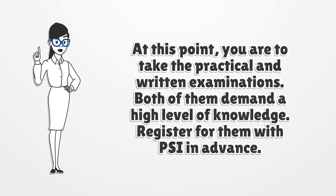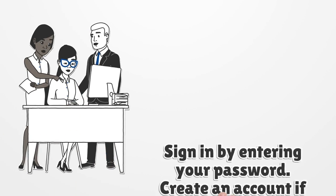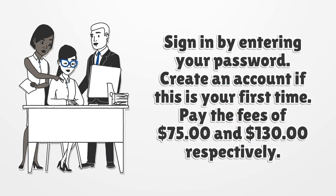At this point, you are to take the practical and written examinations. Both of them demand a high level of knowledge. Register for them with PSI in advance. Sign in by entering your password, or create an account if this is your first time. Pay the fees of $75 and $130 respectively.